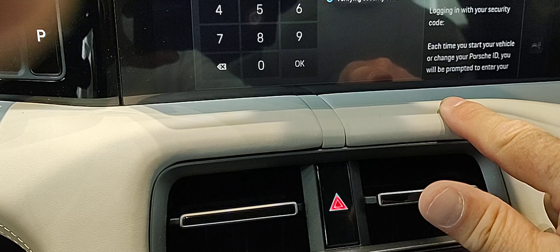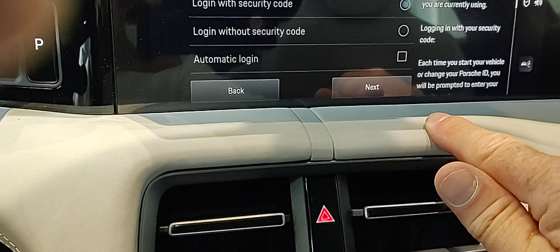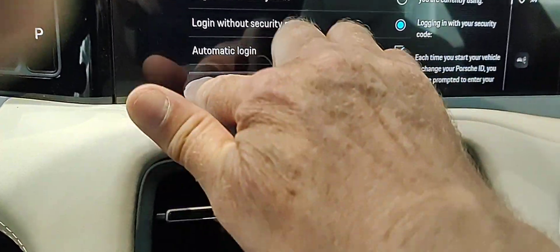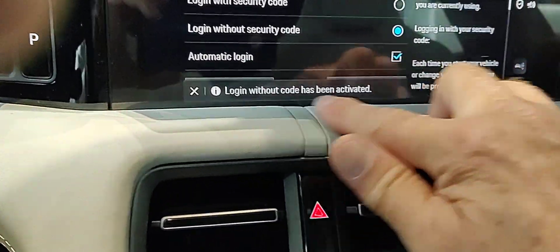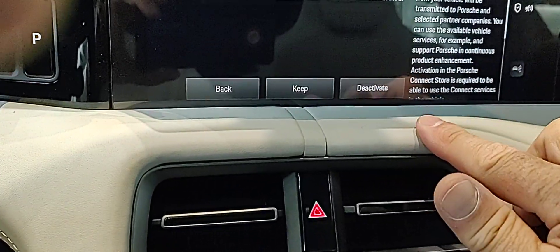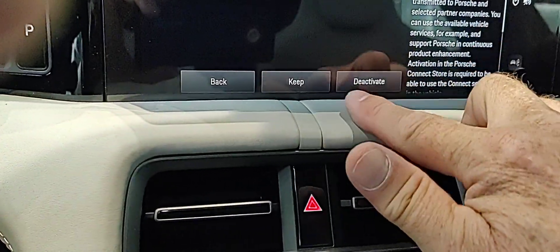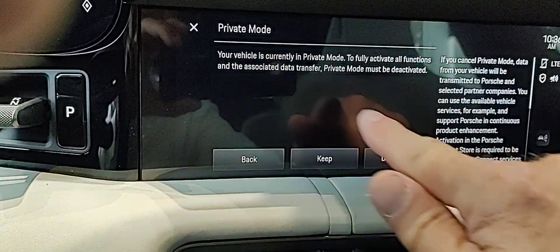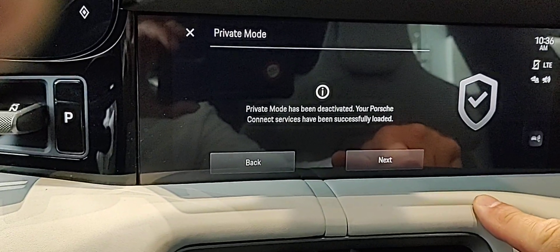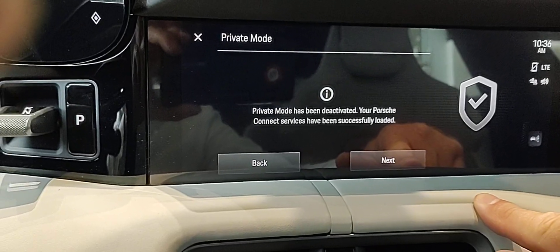you're going to see this automatic login. And by default, that's what the majority of clients do. You can see that it's given me a lot of prompts. Right now, things are kind of taking off. This is the privacy mode — I want to deactivate that. Now you will be able to access your MyPorsche app.